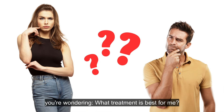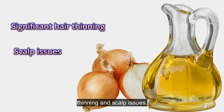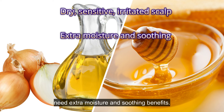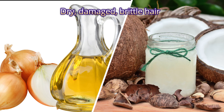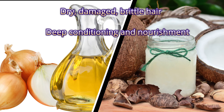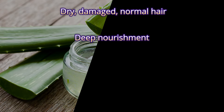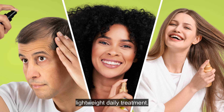If you're wondering what treatment is best for you: onion juice is best for significant hair thinning and scalp issues. Onion juice with honey works well when you have a dry, sensitive, or irritated scalp and need extra moisture and soothing benefits. Onion juice with coconut oil is ideal when you have dry, damaged, or brittle hair and seek deep conditioning and nourishment. Aloe vera and castor oil works well for dry, damaged, or normal hair types needing deep nourishment. The leave-in spray treatment is ideal for all hair types, especially those looking for a lightweight daily treatment.